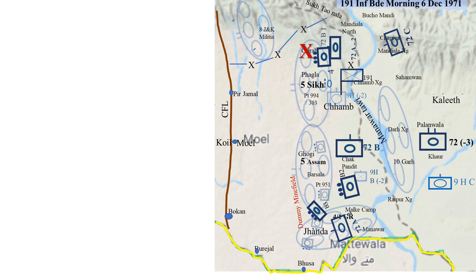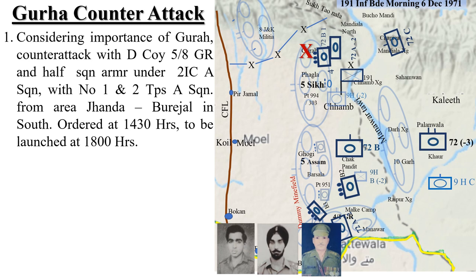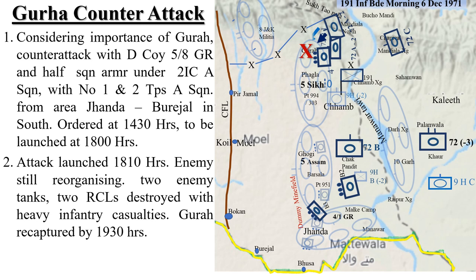Considering the importance and dominance of Gura, Brigade decided to counter-attack with Delta Company 5/8 GR and half squadron armour under the 2IC Alpha Squadron with Numbers 1 and 2 Troops of Alpha Squadron from area Janda-Burijal in the south. The counter-attack was ordered at 1430 hours to be launched at 1810 hours. The attack was launched at 1810 hours; the enemy was still reorganising. Two enemy tanks and 2 RCLs were destroyed with heavy infantry casualties. Gura was thus captured by 1930 hours.